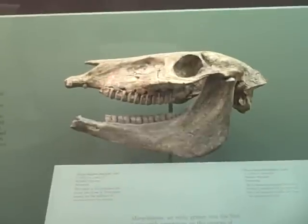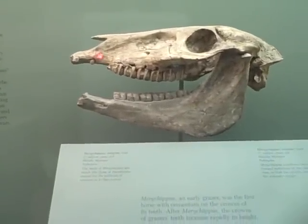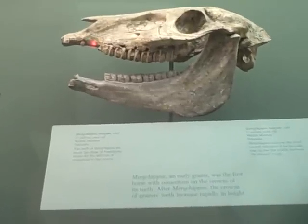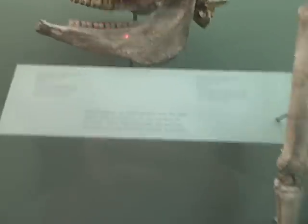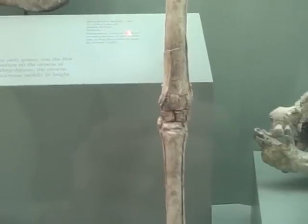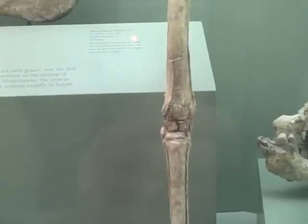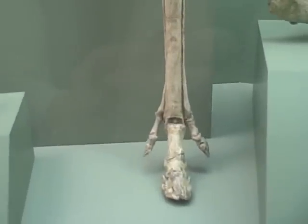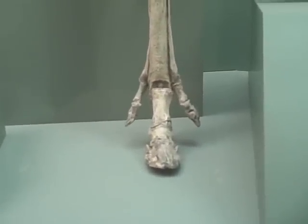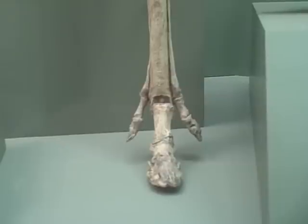Now to 17 million years old. Merychippus continues the trend towards reduction of the two side toes so that the middle toe bears the animal's weight. Now we're really seeing the distal limb developing closer to the modern horse.